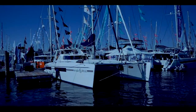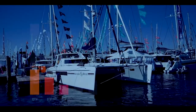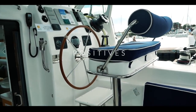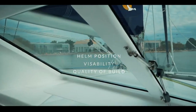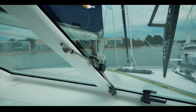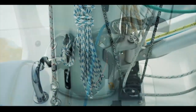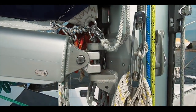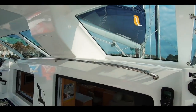Coming into eighth place is the Saint Francis 50 catamaran — we really love this boat and you did too, scoring it 33.6. The helm is pretty amazing: you can see 360 degrees and it's well protected with fantastic visibility — something you'd really want on passage. The quality of build is apparent throughout, from the running gear and standing rigging to the interior. This is a semi-custom build, everything is over-engineered and thought out for the sailor, with handholds galore.